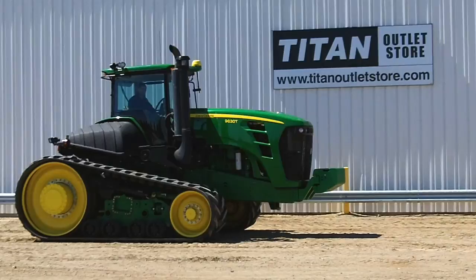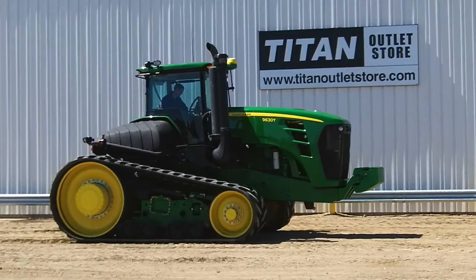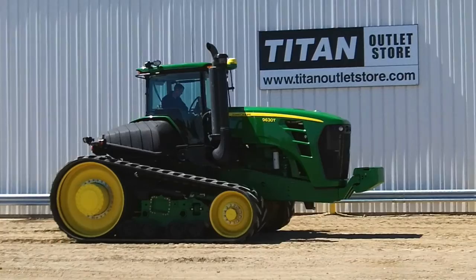So, if you are interested in this 2010 John Deere 9630T track tractor and would like more information, or have another piece of equipment you're looking for, please call 218-233-3700 or visit us online at TitanOutletStore.com.